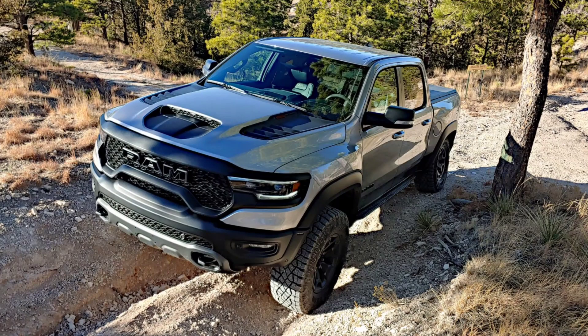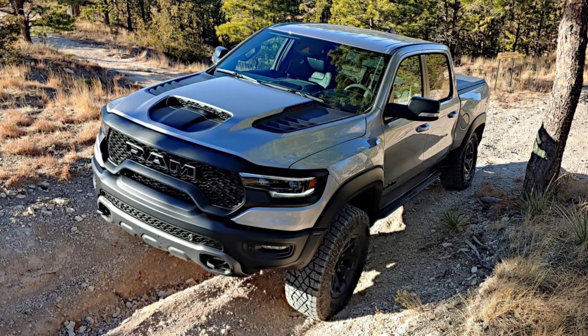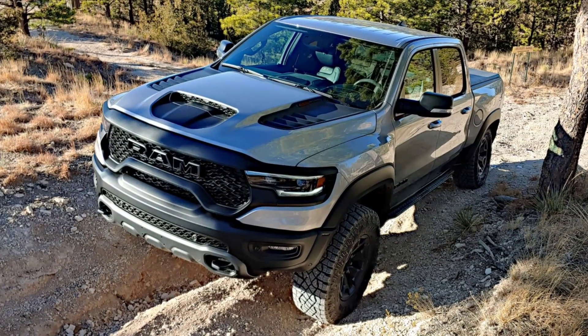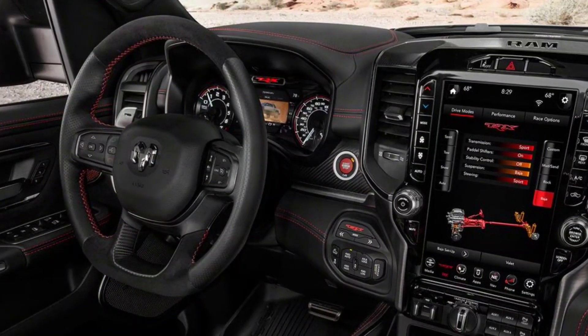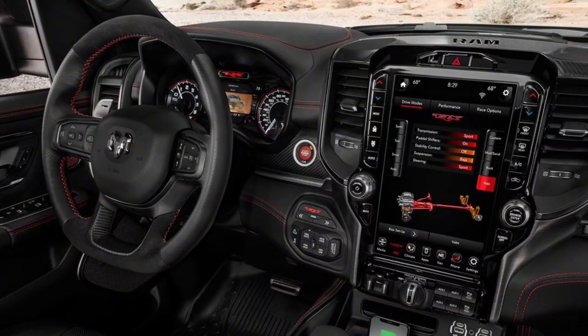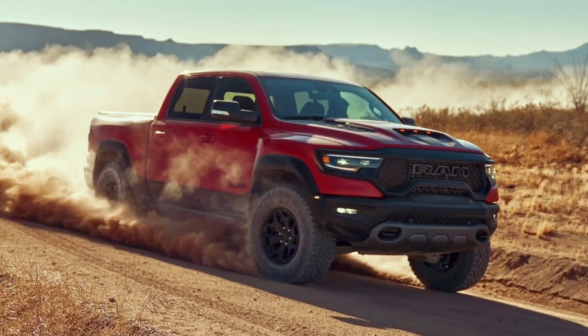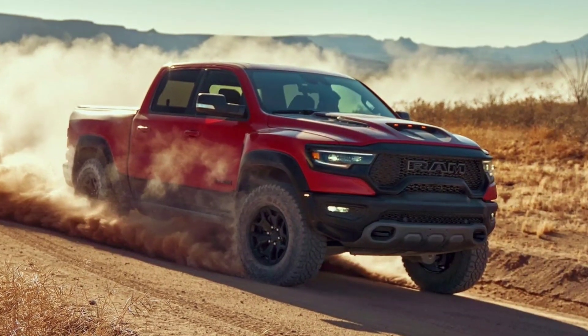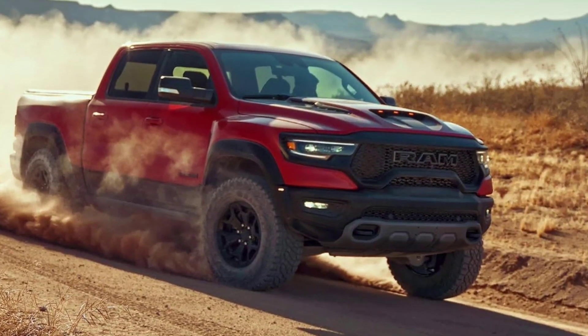The biggest performance bump, though, I think you're going to get is from the 3.92 gear ratio. If I recall correctly, that is strictly an option for the trucks right now, but in a performance perspective, that is the perfect ratio to put in a truck like this. Leave your comments down below on what you think of the new Ram 1500 GT package coming for 2022. When Ram announces the package officially, I'm sure we'll get more details on it and pricing.